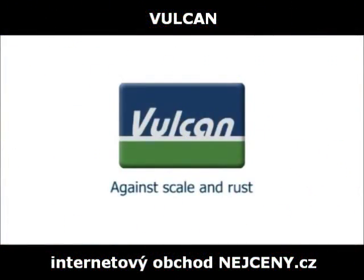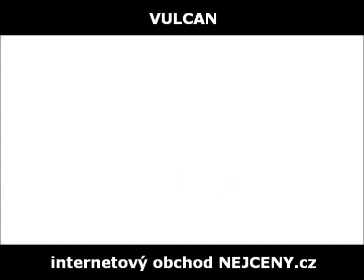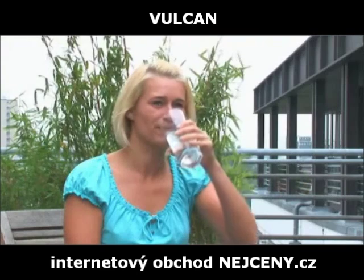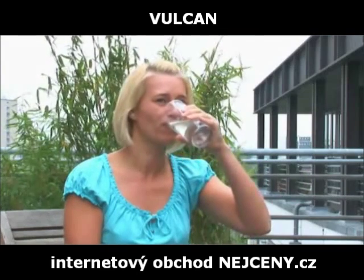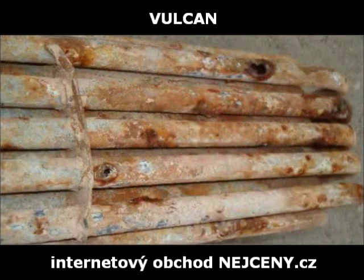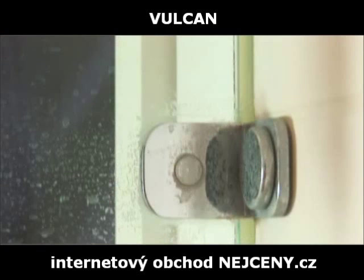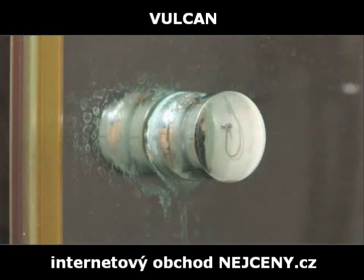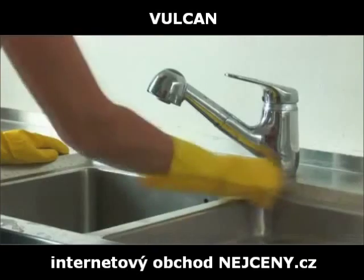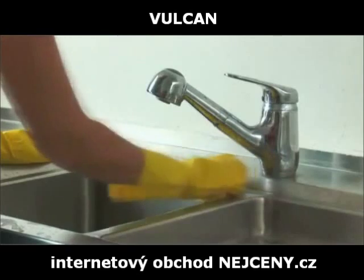Vulcan against scale and rust. Hard water contains a high concentration of scale. While not harmful for human health, hard water causes extensive damage to piping systems and electrical appliances. Mineral and scale deposits on kitchen, bathroom or other surfaces are often the first visible signs of limescale in the water.